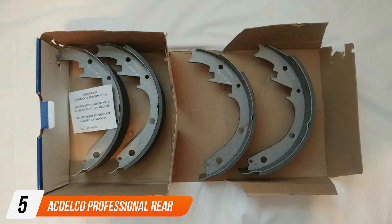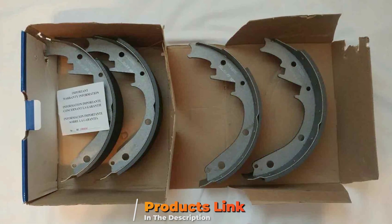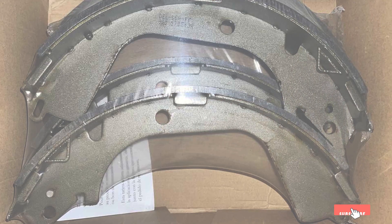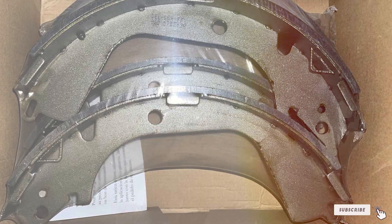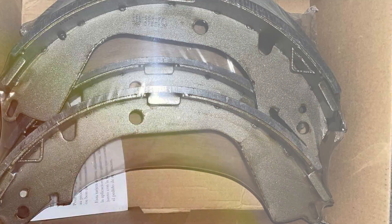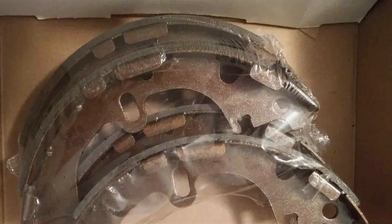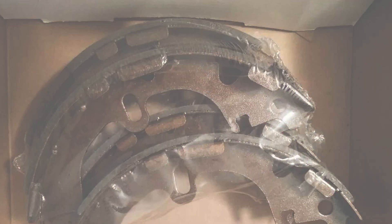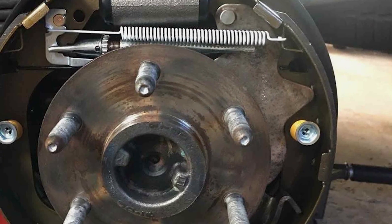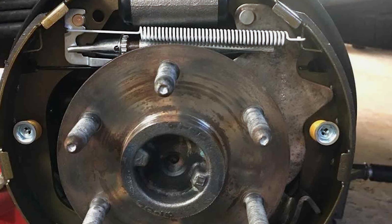Number 5. ACDelco Professional Rear Drum Brake Shoe. In the realm of braking excellence, the ACDelco Professional Rear Drum Brake Shoe stands out as a testament to uncompromising quality and cutting-edge engineering. Designed with precision and manufactured to meet the highest standards, these brake shoes redefine reliability on the road. The ACDelco Professional Rear Drum Brake Shoe boasts a professional-grade construction that ensures optimal performance in diverse driving conditions. Engineered with advanced materials, these brake shoes deliver superior durability, offering a prolonged lifespan and consistent stopping power.